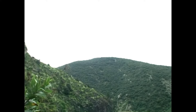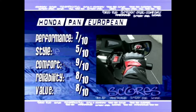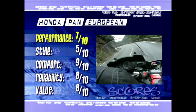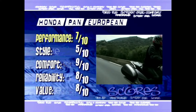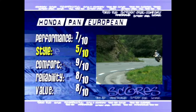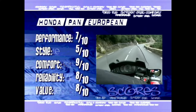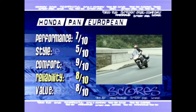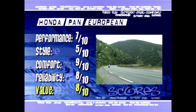No bike on Bike File is safe from being rated and scored, so it's off to the scoreboards for the Pan-European. Performance: 7 out of 10 — very capable handling, decent brakes, and a lovely smooth motor, but gotta knock a few points off for that weave that pokes its head in above certain speeds. Styling: 5 out of 10 — sorry, but it's not pretty whichever way you look at it. Comfort: 9 out of 10 — it's there by the absolute bucketload. Reliability: 8 out of 10 — something might go wrong, but it's pretty unlikely. Value for money: 8 out of 10 — for a bike that's as capable as this, it's an absolute bargain.